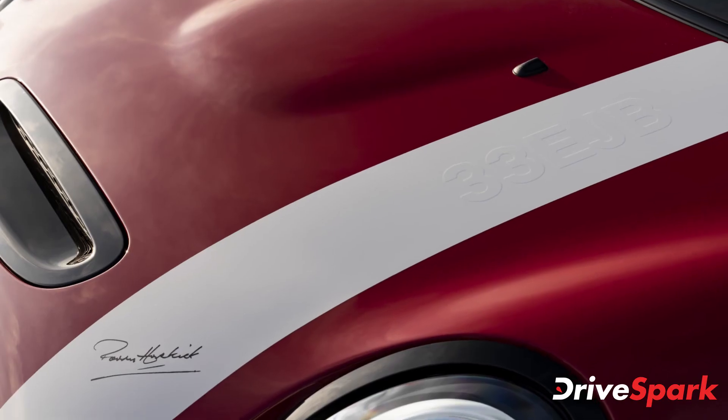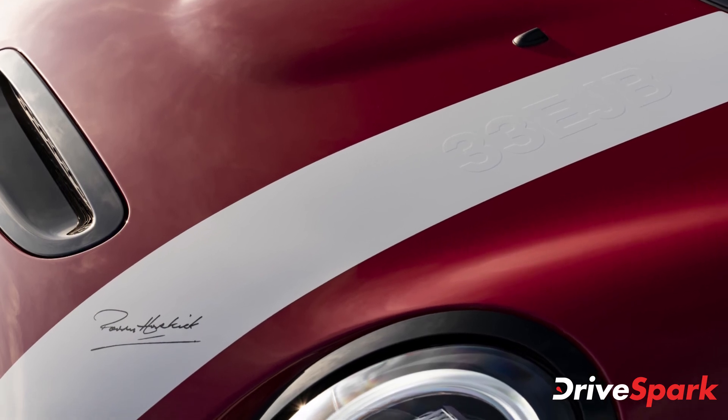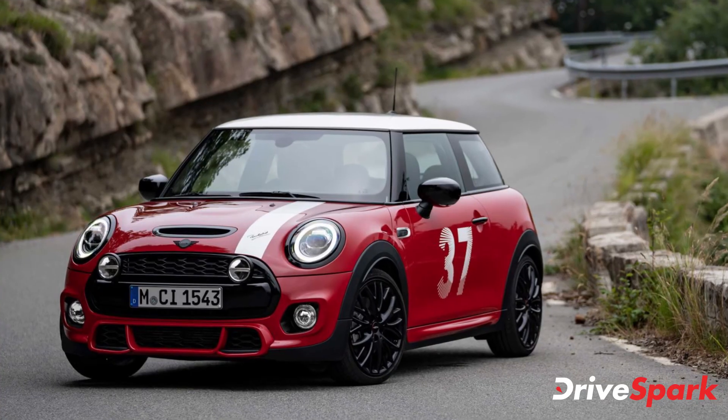The new Mini Paddy Hopkirk Edition is a very exclusive limited edition model, paying tribute to rally driver Patrick 'Paddy' Hopkirk. With only 15 units entering the country, it will for sure be an extremely rare and unique addition to a garage.